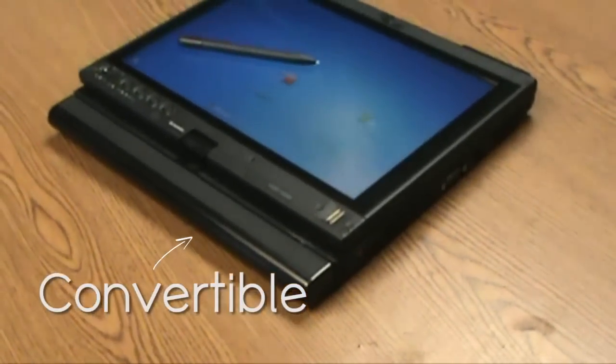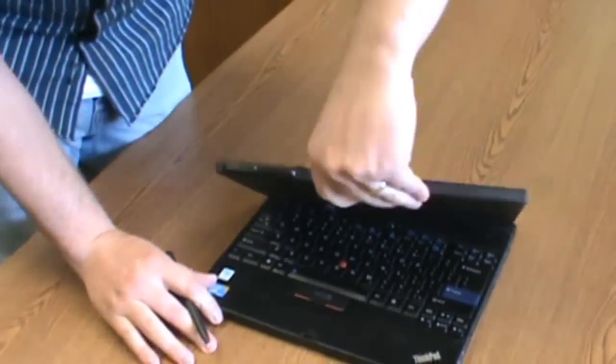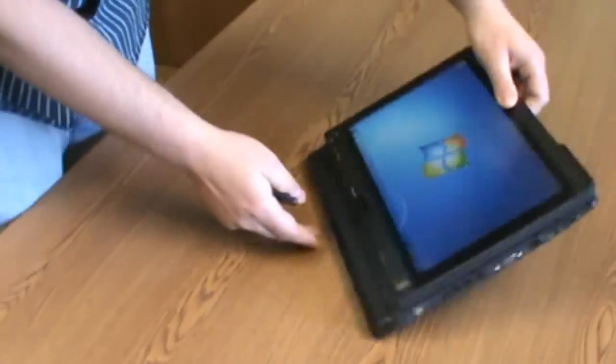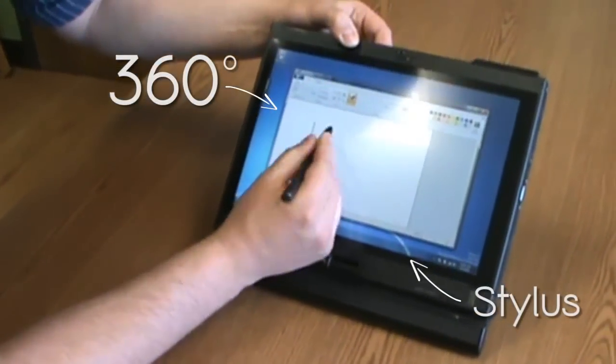This convertible notebook combines the portability of a laptop with the excellent functionality of a tablet. The ThinkPad X200 offers the ability to swivel the screen a full 360 degrees and offers a light, comfortable stylus with excellent pinpoint accuracy.